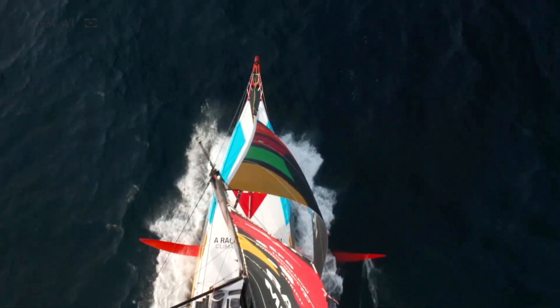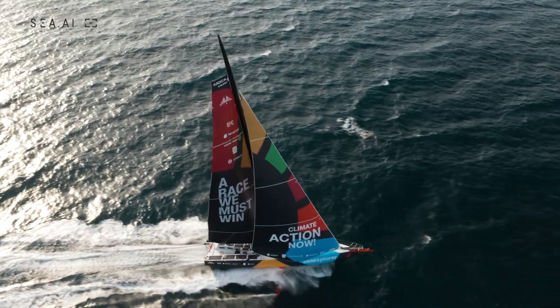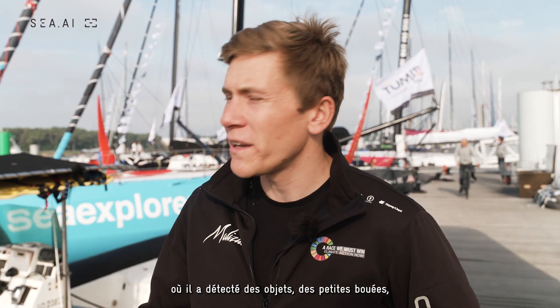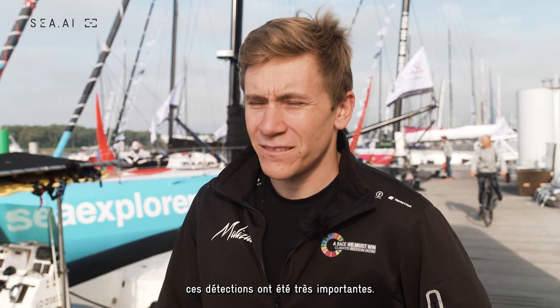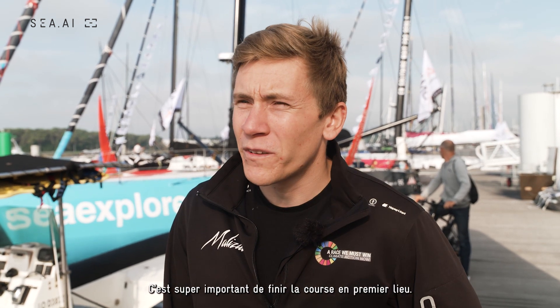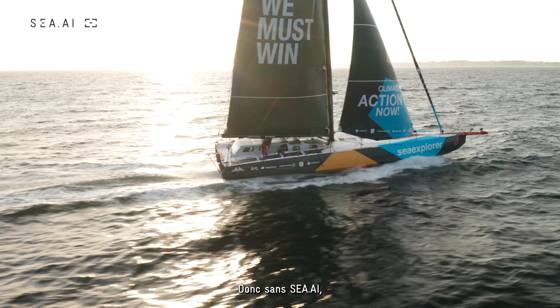In the last Vendée Globe, Boris Herman was sailing along and had several moments in the South Atlantic detecting objects — small buoys, any sort of debris floating in the water. That was super important; if he hadn't seen those, he could have ended the race. It's super important that we finish the race in the first place, so without this it would make it quite difficult.